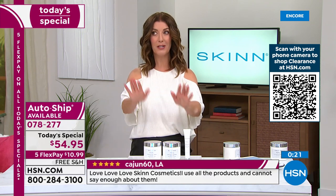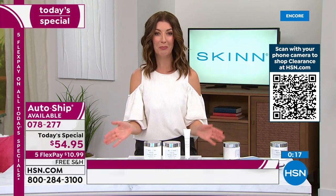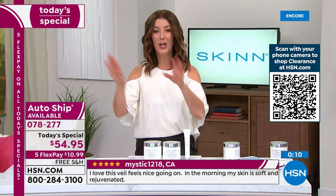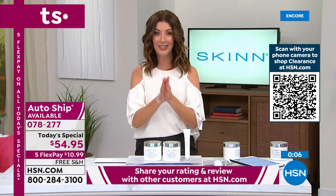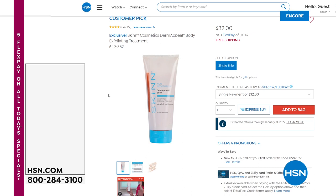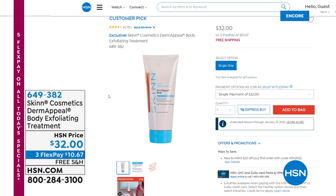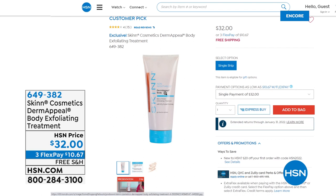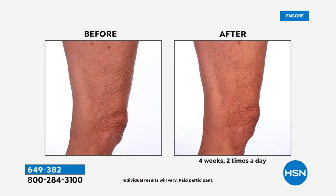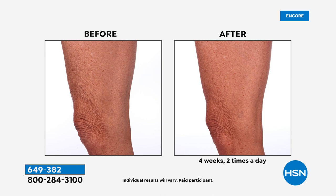If you want to lock this in, auto ship is very popular. If you love Skin Cosmetics or want to try it, it's a one-day-only price going very quickly. By saying yes to auto ship, you lock in this value on the duo of body butters going forward. The Derma Peel for the body — the best way to prepare your skin for moisture is to exfoliate first. It's the perfect first step to prep your body for the Pep 40 Body Butter. It's another cult favorite, another bestseller.